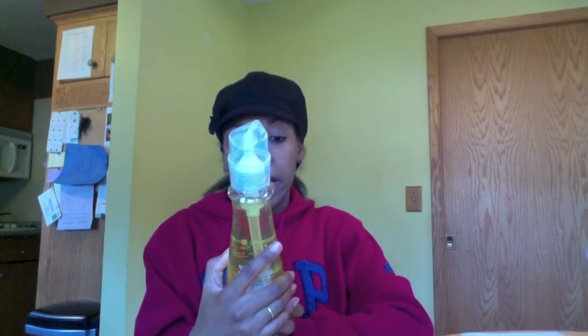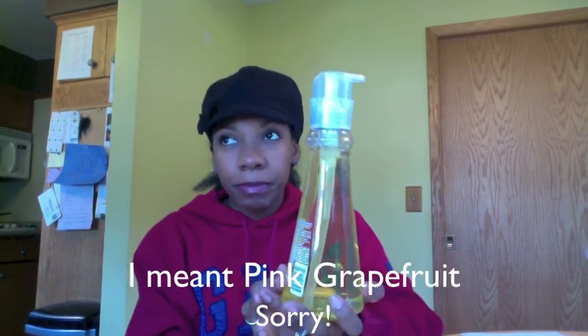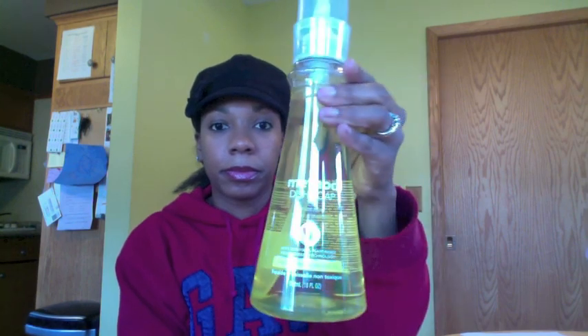First I'm going to show you the house products that I got. I got Method dish soap — it's the lemon mint. I'm starting to use their products. I do like their pomegranate all-purpose spray; it smells so good. And then I got some Goo Gone spray — this is a spray that removes sticky things like labels, crayon, wax, gum, glue, and tape.